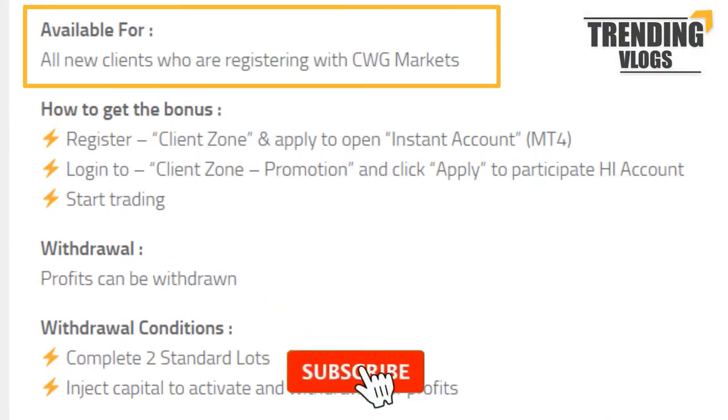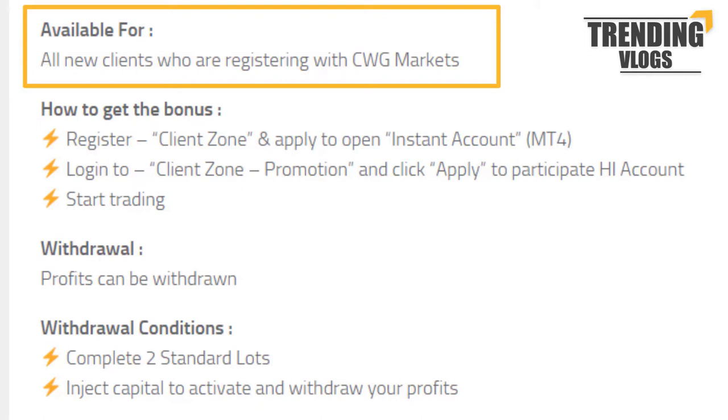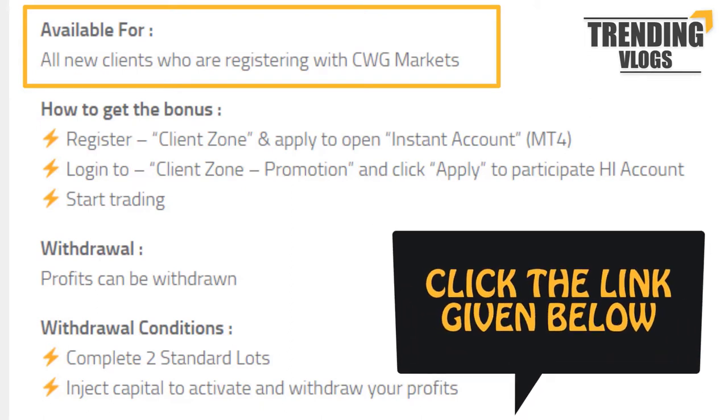This $50 bonus is available for all new users who are registering with CWG Markets. If you are interested in getting bonuses other than CWG Markets, you can check the link given below.